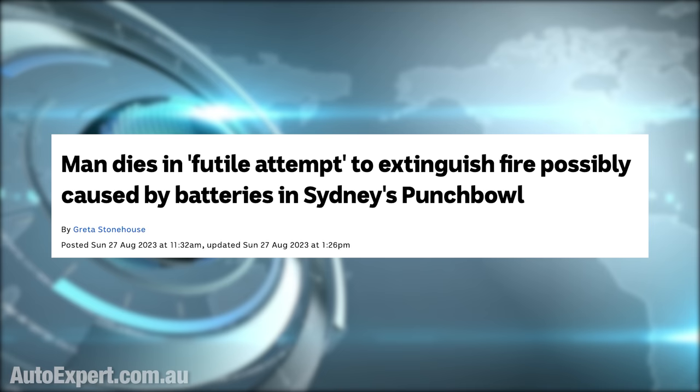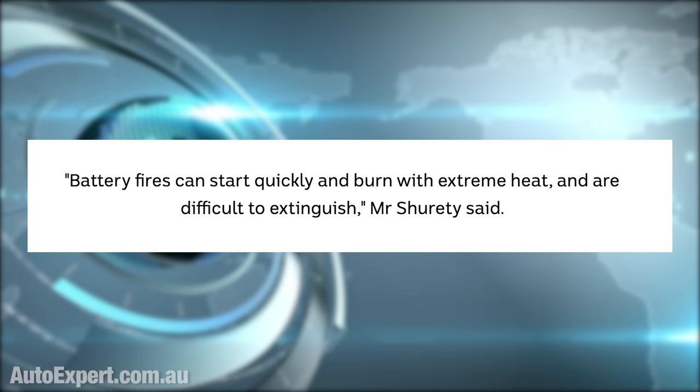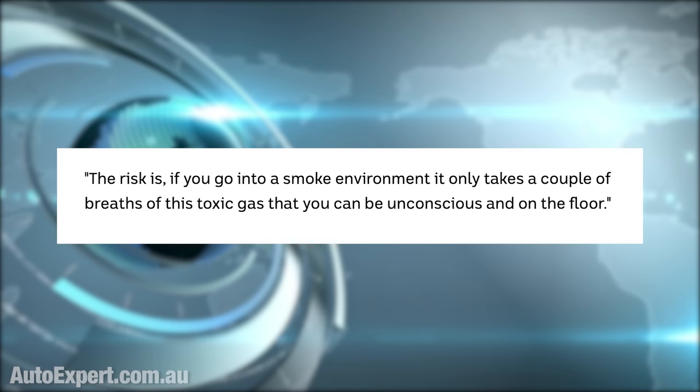Man dies in futile attempt to extinguish fire possibly caused by batteries in Sydney's Punchbowl. This tragedy occurred last Sunday. According to the ABC News report, three men were in a house in suburban Sydney at 10pm eating a meal. When they became aware of a fire on the level above, two fled and one decided to grab an extinguisher and head upstairs to fight the fire, which is believed to be attributable to a battery. Battery fires can start quickly and burn with extreme heat and are difficult to extinguish — that's Ray Surety from Fire and Rescue NSW. The risk is, if you go into a smoke environment, it only takes a couple of breaths of this toxic gas for you to be unconscious and on the floor. The 54-year-old man who attempted to fight that fire, tragically, did not survive.